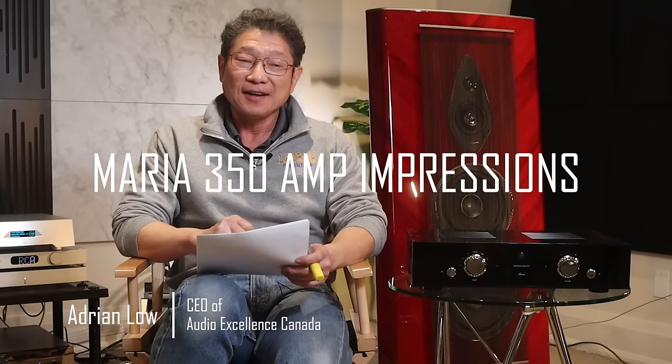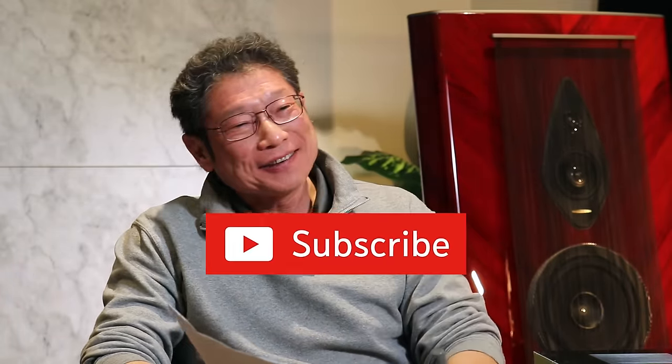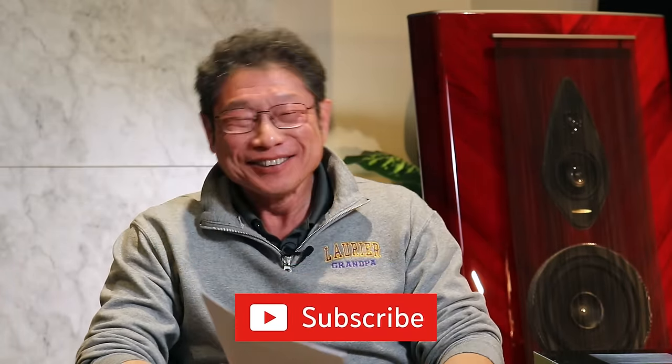This is the long-awaited Maria 350 integrated amp test. This is not the actual comparison — that will come later. Now you know why we're not professionals.